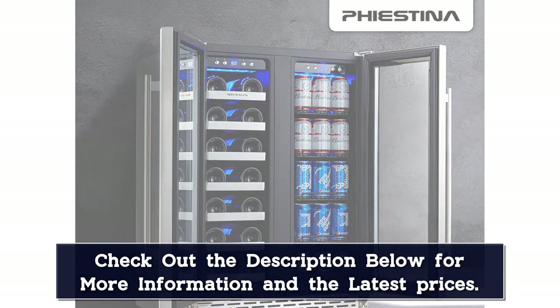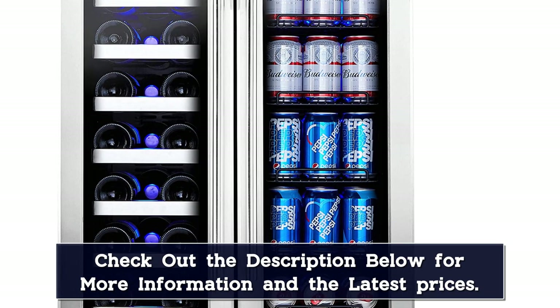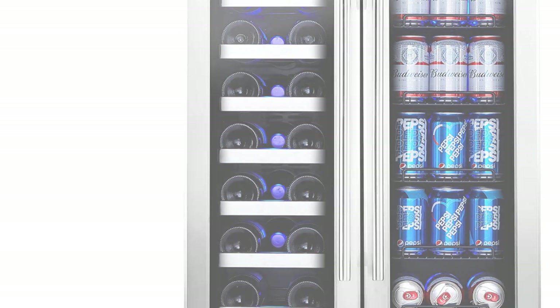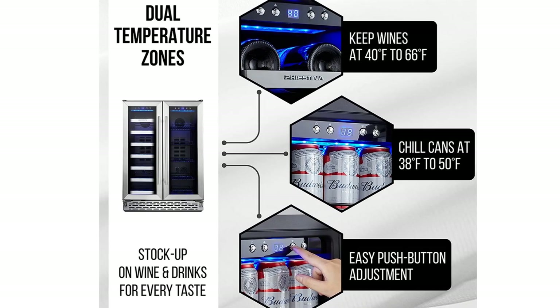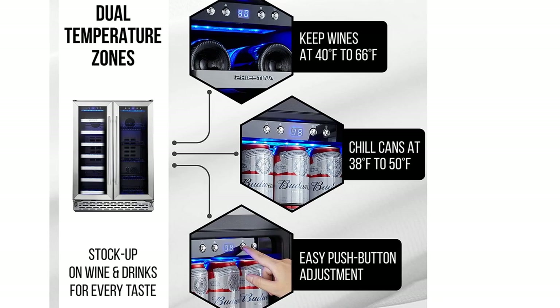The quiet, energy-efficient drink refrigerator has a robust cooling system with front venting. A memory function restores the mini-drink fridge to preset temps in the event of a power outage or unplugging. Stylish and versatile with brushed stainless steel trim and easy grip handles, the Feast In wine refrigerator is freestanding or mountable under a counter. It is a must-have for your home bar.